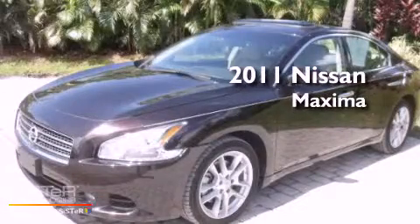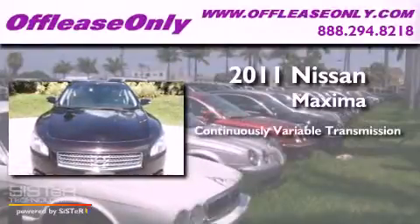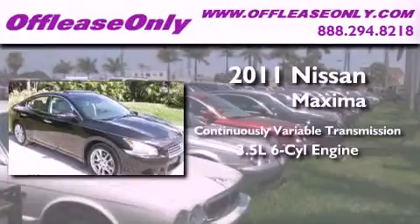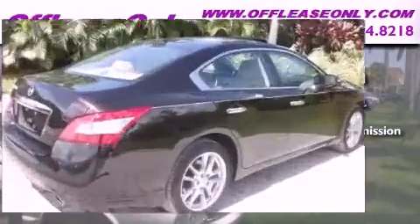This is a 2011 Nissan Maxima. This four-door sedan has a continuously variable transmission and a 3.5-liter V6. Plus, having just come off lease, this Nissan is in like-new condition.